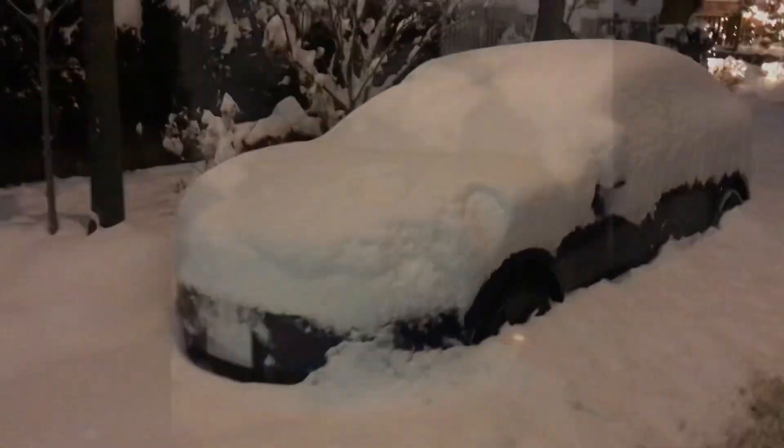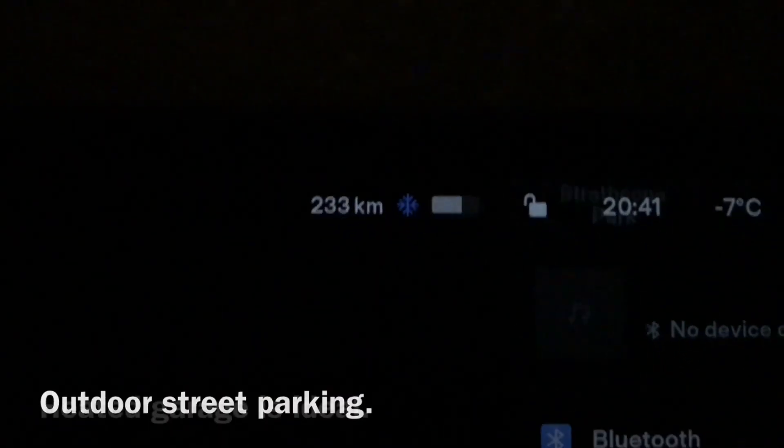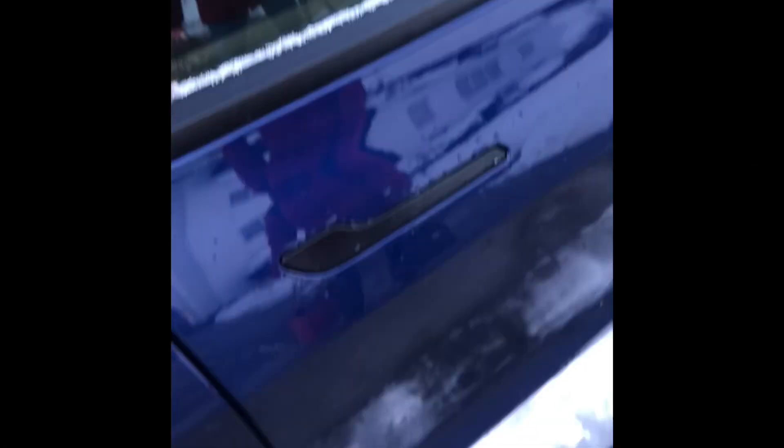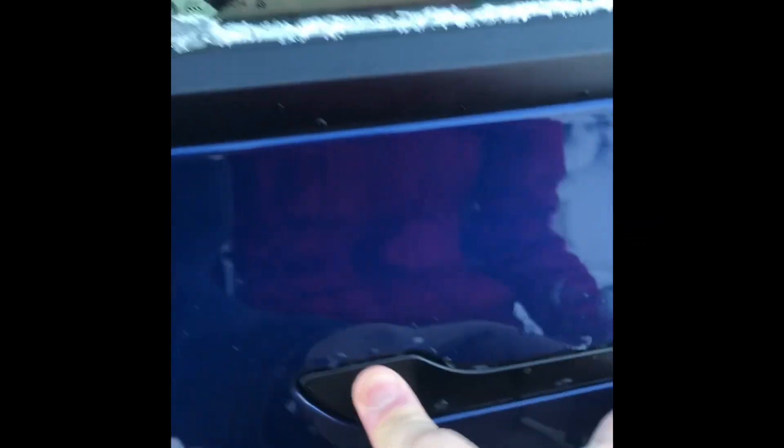This is the car 60 hours later. Door handles are completely frozen. Lost a hundred and seventeen kilometers over three days and two nights — and hey, look, that doesn't open. That's a witness.